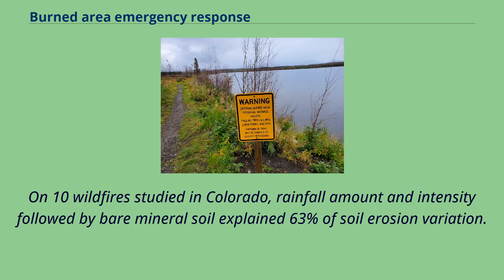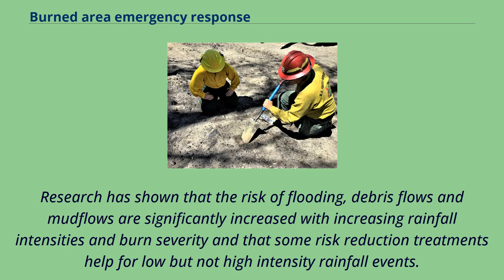On 10 wildfires studied in Colorado, rainfall amount and intensity followed by bare mineral soil explained 63% of soil erosion variation. Research has shown that the risk of flooding, debris flows, and mud flows are significantly increased with increasing rainfall intensities and burn severity, and that some risk reduction treatments help for low but not high intensity rainfall events.